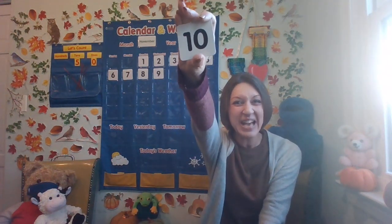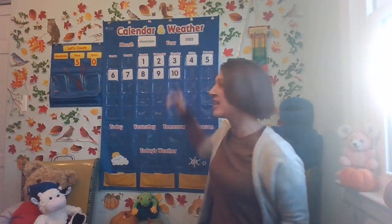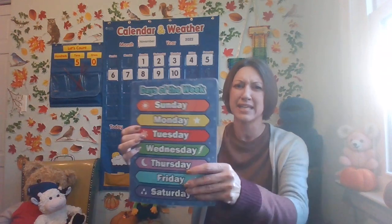We're on November 10th, 2022. Let's put this on the calendar. And what day of the week are we on today? Do you know? Let's look at our days of the week resource and see if we can figure it out together.